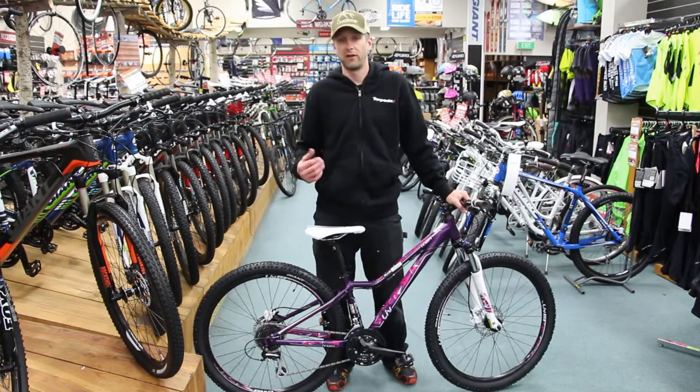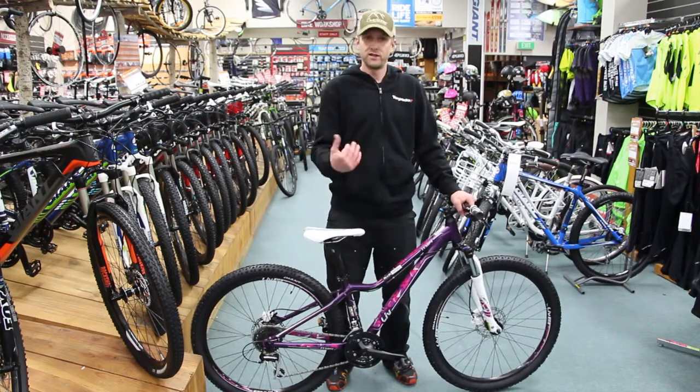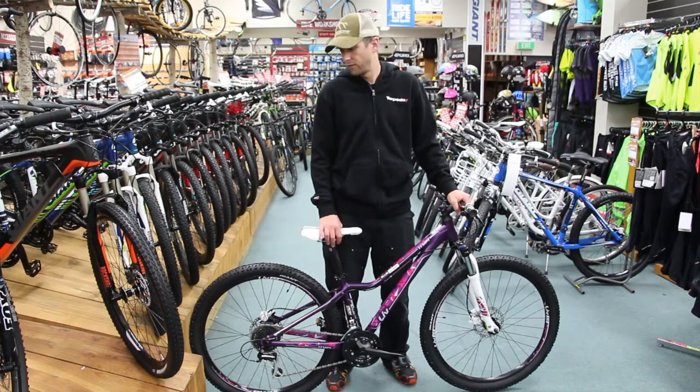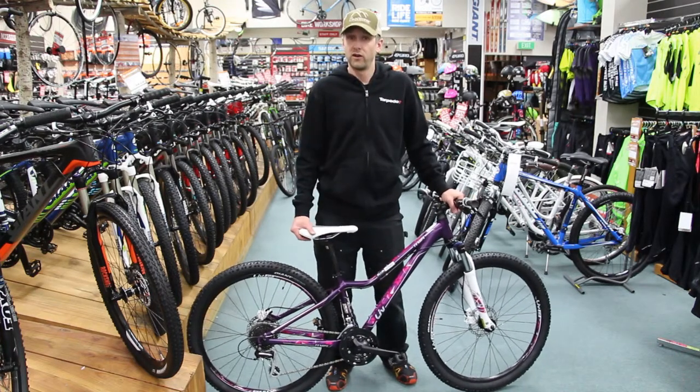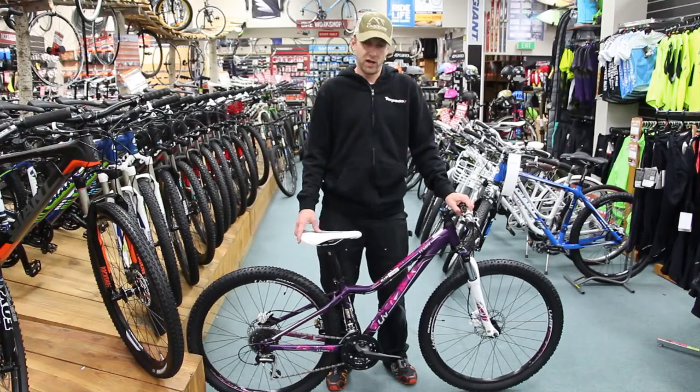27.5 inch wheels, so they're not too tall and not too cumbersome for stepping over for the smaller frame girls, but at the same time still roll really well to give you that maximum efficiency that you're looking for. All in all, a great entry level off-road rec bike. It's the 2015 Giant Tempt 4.